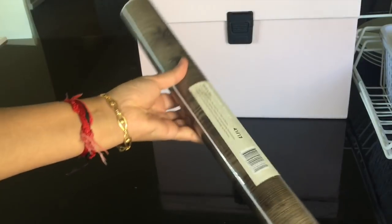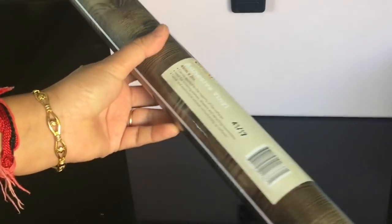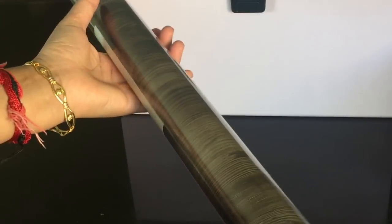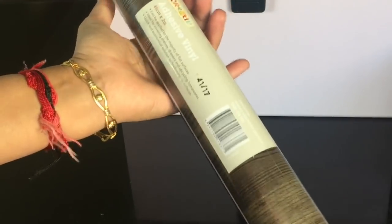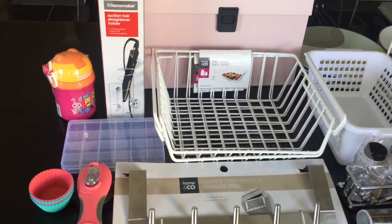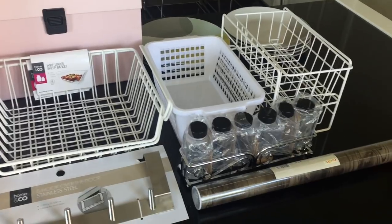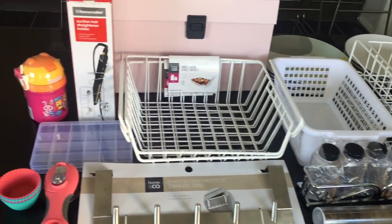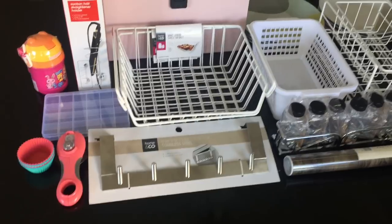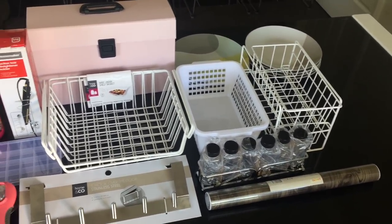The last thing that I bought is this adhesive vinyl, which is very useful if you want to give a new and fresh look to your shelves or cabinets. You can even use this to stick on your old furniture to give them a new look. It cost me three dollars for this two-meter roll, which is about 150 Indian rupees. So these were all the things that I bought from Kmart. You can find the links down below to buy some of these things online. If you like this video, please give it a thumbs up and do subscribe to my channel. Thank you for watching, bye!